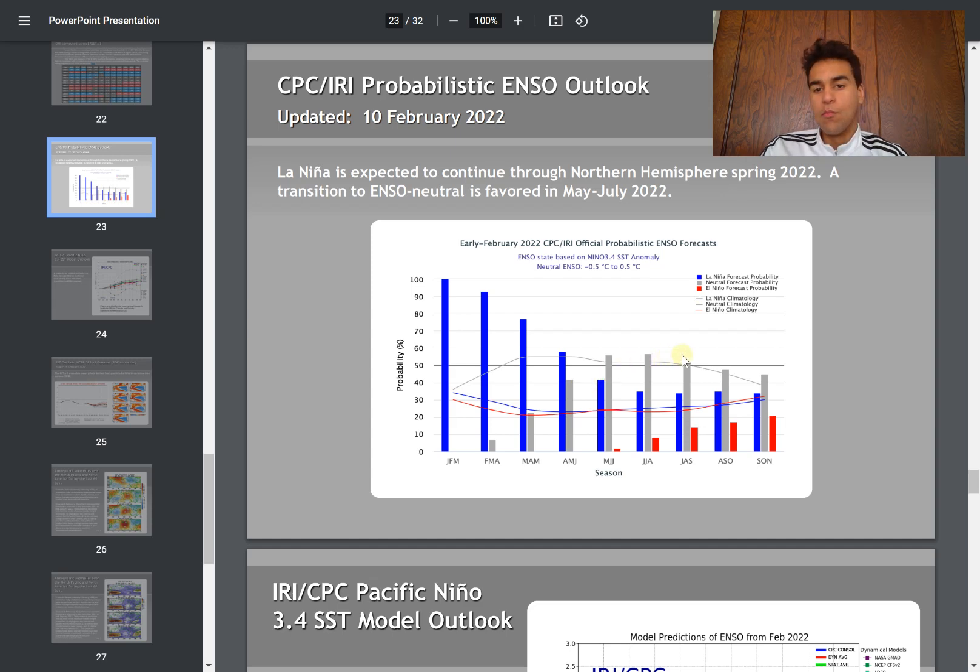More likely than not, during the months of May, June, and July, we're going to experience an ENSO-neutral pattern. For August and September, while neutral is still the most likely outcome, it isn't necessarily more likely than not, since there's also a pretty high chance of La Niña redeveloping. And even El Niño has a slightly higher chance by the time we reach August and September, though the chance remains small.